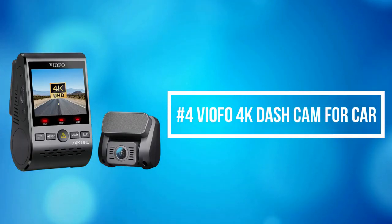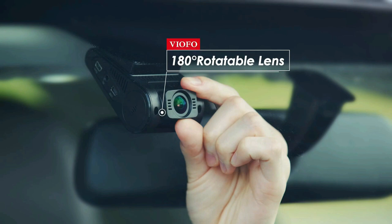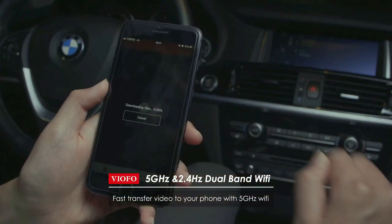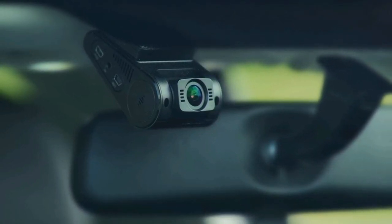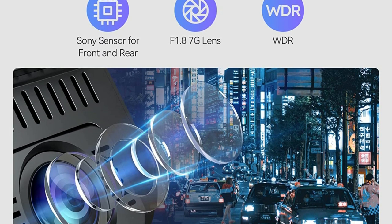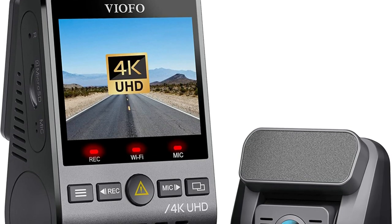At number 4 is the Viofo 4K Dash Cam for Car. The Viofo 4K Dash Cam A129 Pro Duo adopts a top-quality Sony 8MP IMX317 sensor on both the front and rear cameras. This dual dash cam captures a super clear view at Ultra HD 4K 30fps or 2K 60fps for the front camera, offering amazing video quality — four times higher than a regular FHD — helping you read details from street signs and license plates. The 8MP sensors, combined with an upgraded 7-glass F1.8 aperture lens and WDR technology, provide a much clearer image than most dash cameras at night, automatically balancing lighting over bright and dark areas.